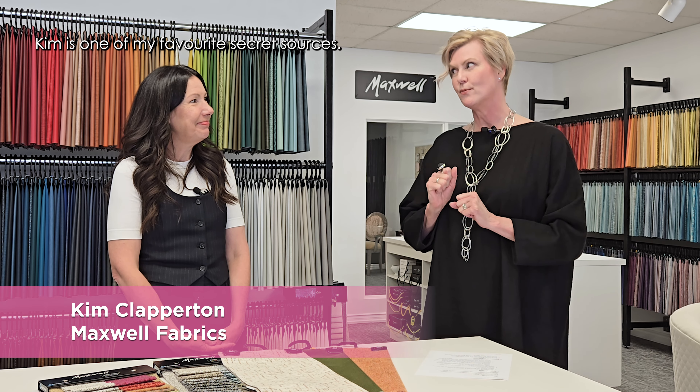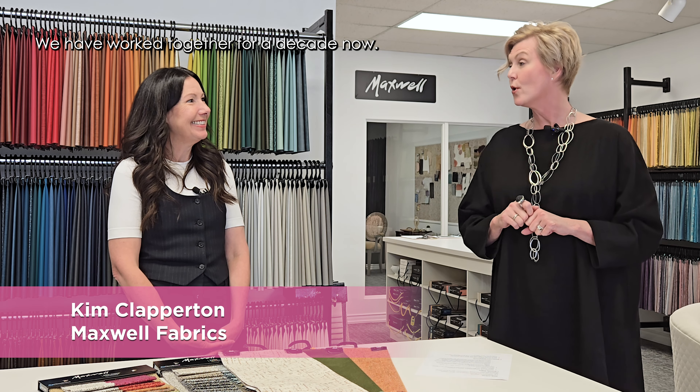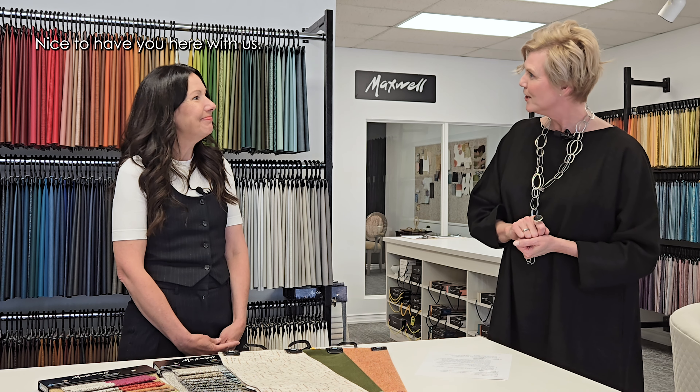Welcome to our podcast. I'm so excited this week to introduce Kim Clapperton. Kim is one of my favorite secret sources. We have worked together for a decade now, and Kim is one of our true experts in the area of fabrics and textiles. So we're going to learn a lot today from our conversation with Kim. Nice to have you here with us.